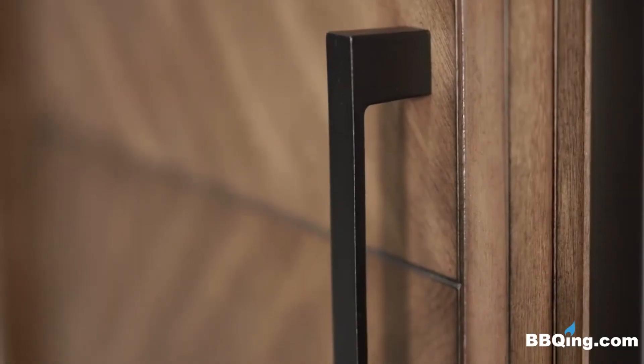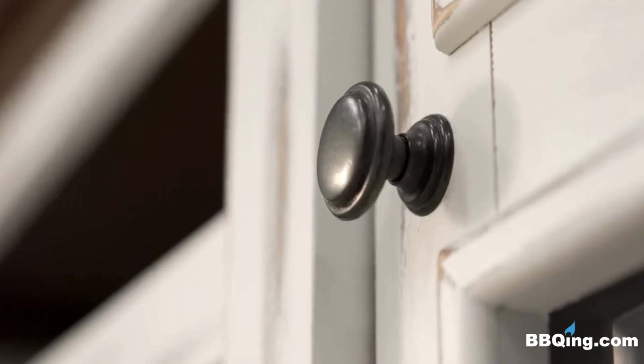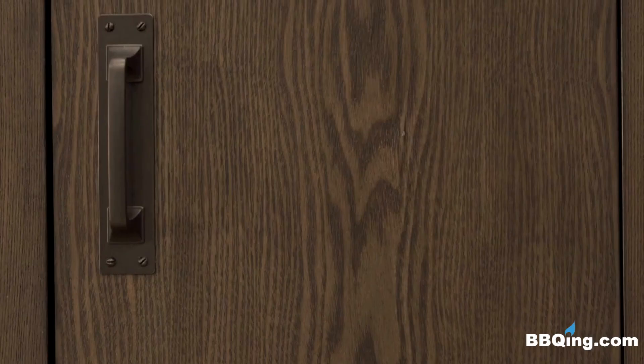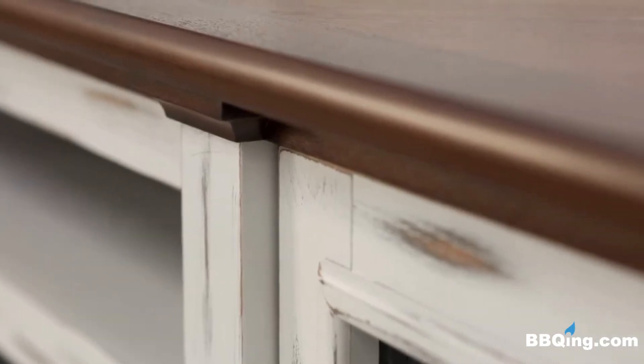All Cineview mantle packages host decorative metal hardware and wire management systems where applicable. Napoleon has designed these mantle packages with different styles and sized homes in mind. Find the right one to suit your space by visiting Napoleon.com.